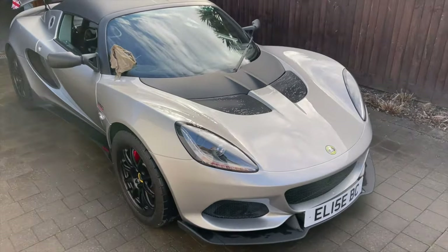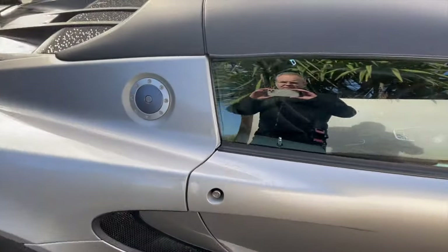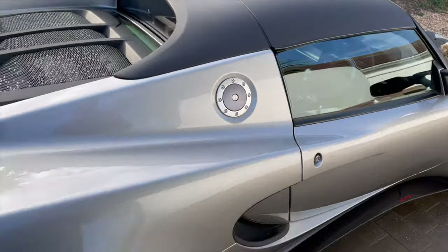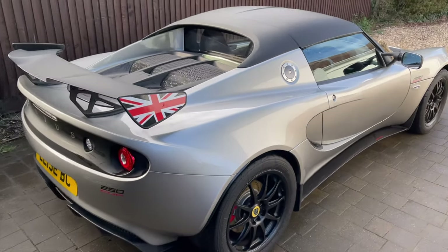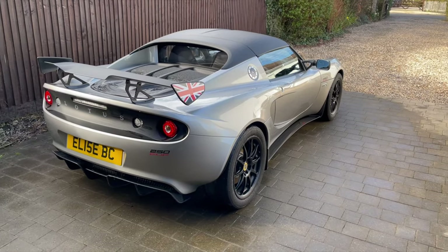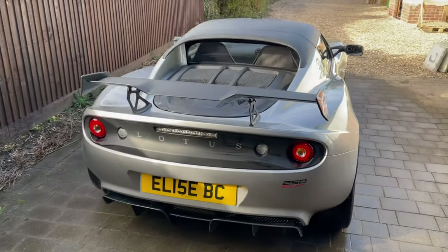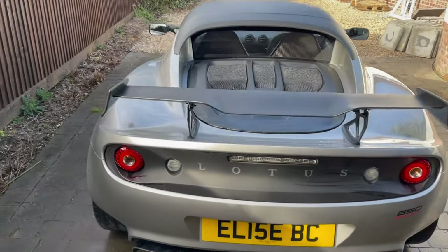I wouldn't normally wash a loan car, but on this occasion I made an exception. It was dirty, and it's such a blast to drive and you form such an emotional connection with it so quickly that I couldn't help myself. So I gave it a quick rinse.